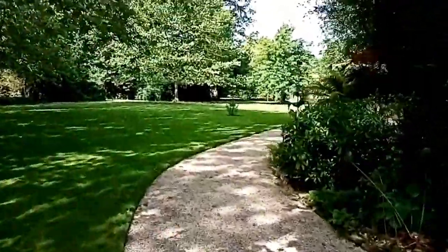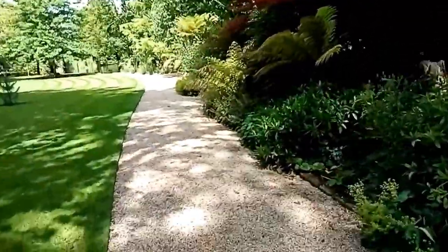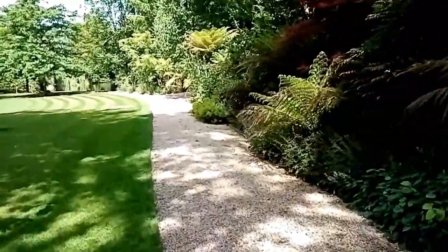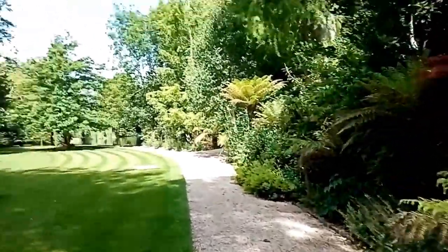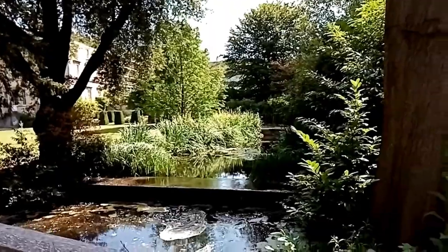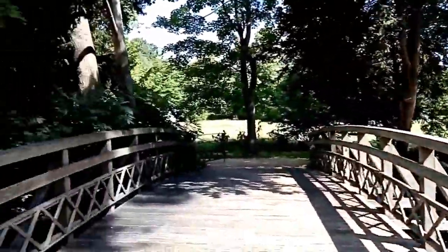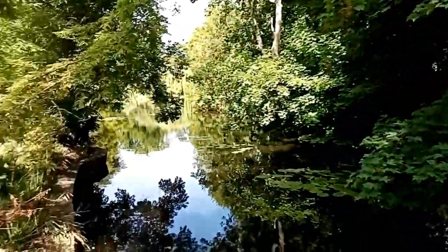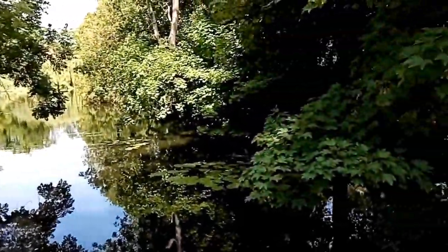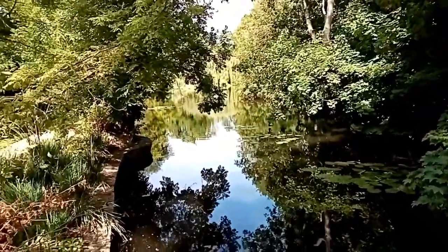We're just coming up to the lake - because what university campus does not need a lake? You can't really see it that well from here, but this is just the bit running into the lake. And there we have the provost gardens, which is kind of like the headmaster or headmistress of the college, and they have a lovely house with beautiful gardens.